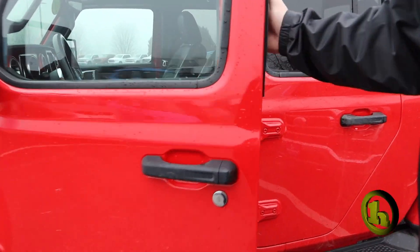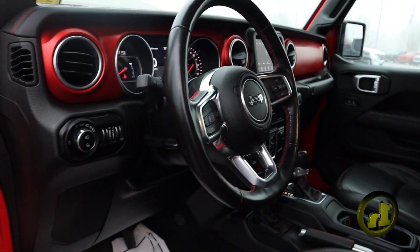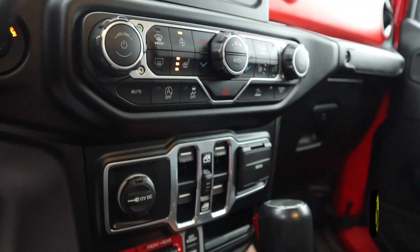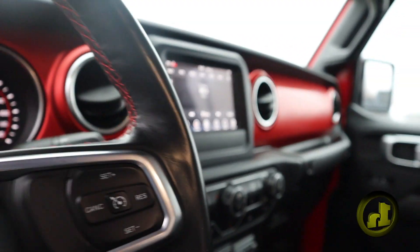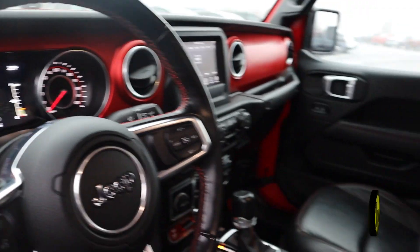The interior is where it's at on this vehicle though. You're going to have a leather interior, heated seats, heated steering wheel, and four-wheel drive of course. Super unique interior — I like how they added that red inside as well. It just looks really good with that black leather.